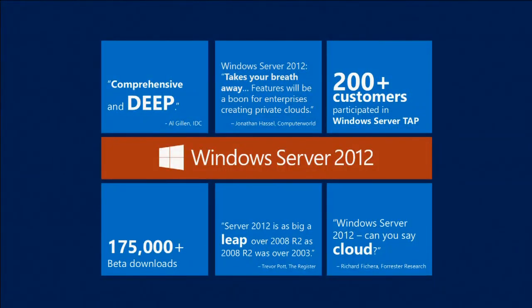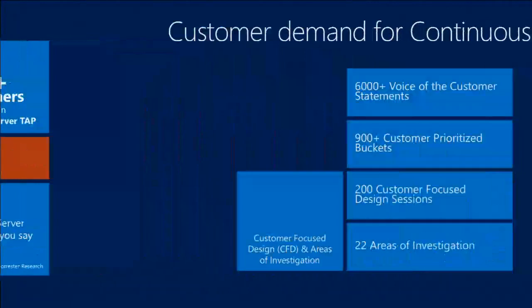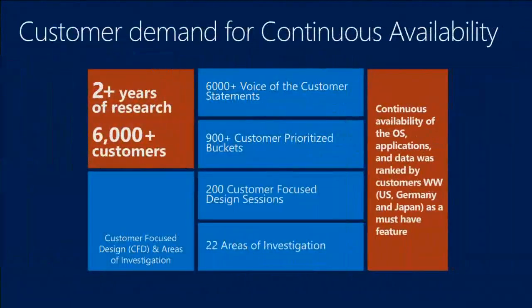So for 2012, the starting point was completely different. We started out by asking, what do customers need? What solutions are required? And then we went to the technology teams and said, what do you need to do to fulfill this promise to the customer? So that was the starting point. One of the big areas was continuous availability, and this tells you a little bit about the research that was done. So for primary research, we surveyed thousands of customers, pulled in data, analyzed it, and this was broad-based.